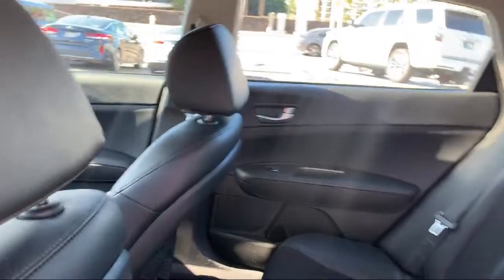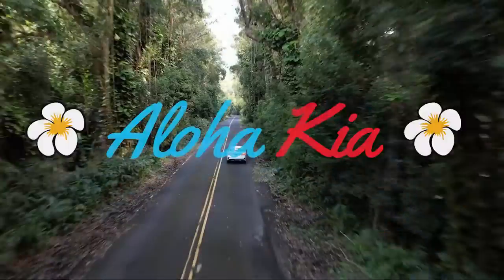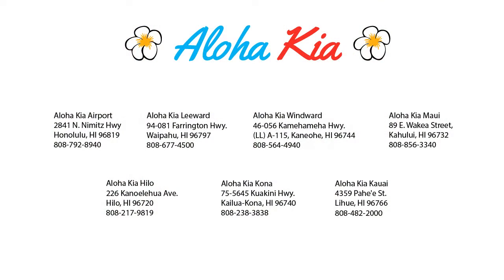Your Ohana dealer since 1997, Aloha Kia has seven dealerships statewide on all islands. Our friendly multilingual staff is proud to offer our guests the best purchasing and owning experience no matter what island you're on.